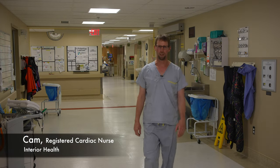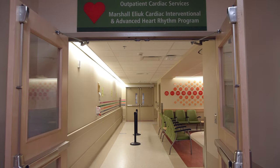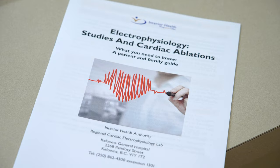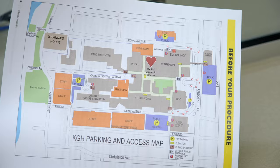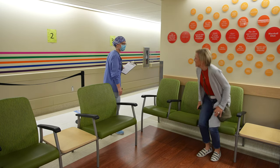Welcome. My name is Cam and I will guide you through your journey. When entering the hospital, you will come to the waiting area at the Red Heart. Maps and parking details are in the Electrophysiology Studies and Cardiac Ablation Guidebook. A nurse will meet you at the Red Heart and bring you into the preparation area.